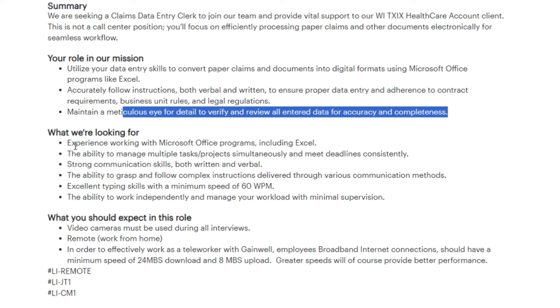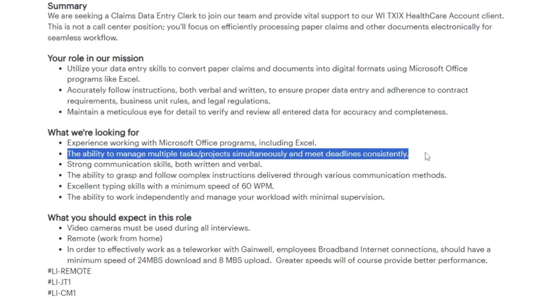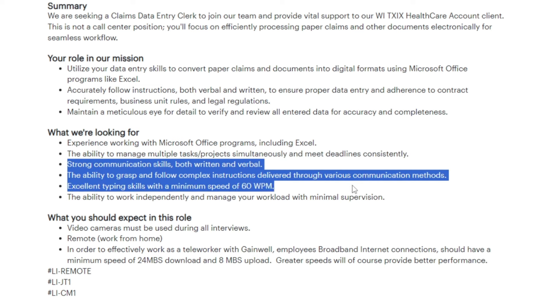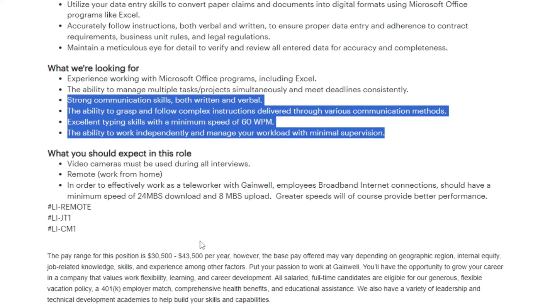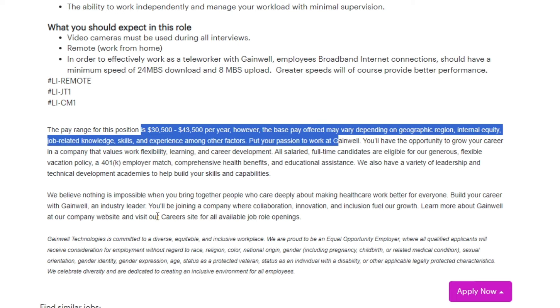The requirements for this job include having experience working with Microsoft Office programs, including Excel. You should also possess the ability to manage multiple tasks and projects simultaneously, and meet deadlines consistently. Strong communication skills, both written and verbal, are essential, along with the ability to grasp and follow complex instructions delivered through various communication methods. Additionally, excellent typing skills with a minimum speed of 60 WPM are necessary.